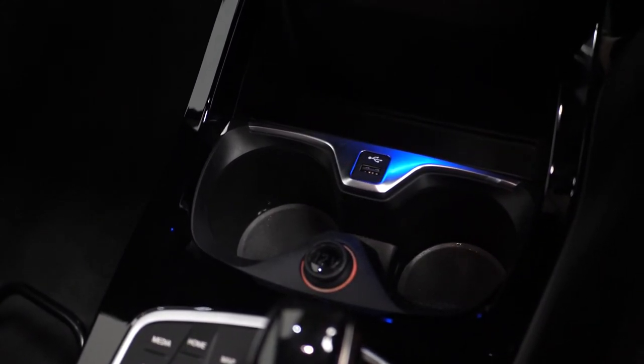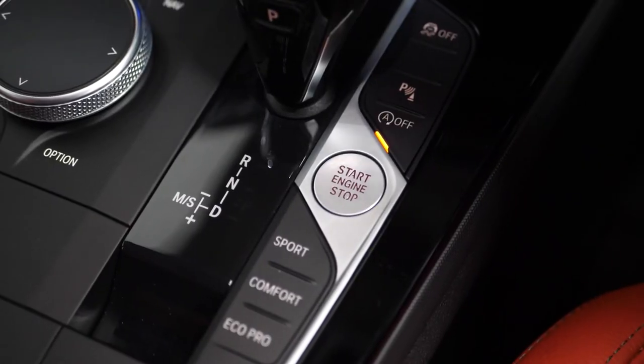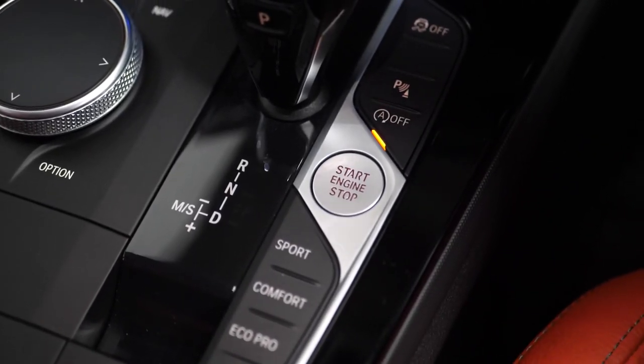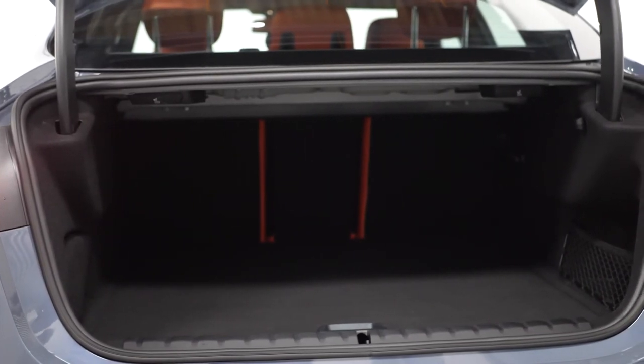You have the interior ambient lighting, USB and auxiliary connections, two central cup holders, and your start/stop button also located in the centre console. Moving into the rear of the vehicle, you can find your 40-20-40 split folding rear seats.